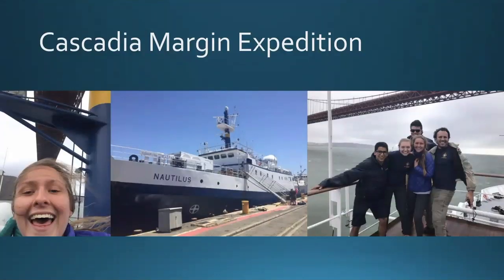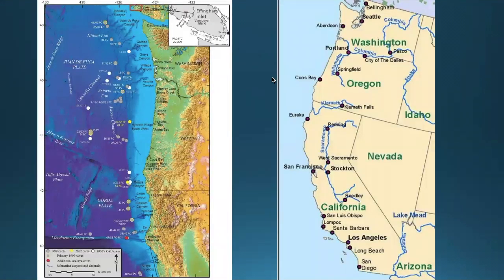The expedition I went on is called the Cascadia Margin Expedition, and what that means is we started in San Francisco Bay, California and traveled north to Astoria, Oregon. This was really cool because I got to go under the Golden Gate Bridge, as you can see from my silly awkward selfies. Most of the way I didn't even see land or another boat on the water. On the map on the left side of the screen you can see all the cracks and crevices in the ocean, which gives you a better idea of what we were exploring.